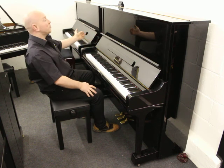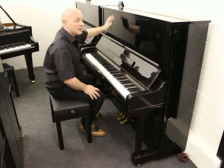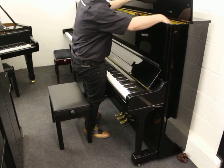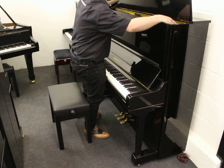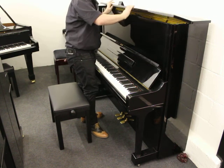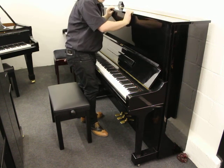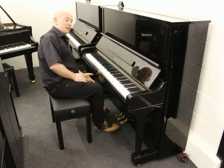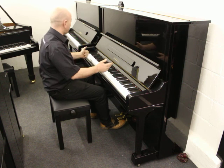This is our Yamaha U3 upright piano, dating back to 1974, according to serial number 1884985 — so it's a 1.8 million number as we call them. 88 note keyboard, as you would expect, with three pedals and an ebony case polyester.